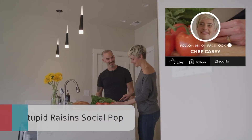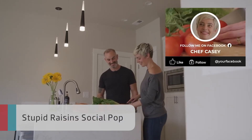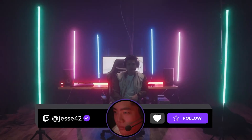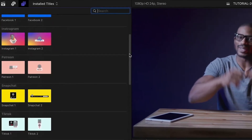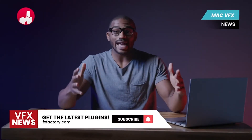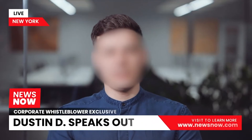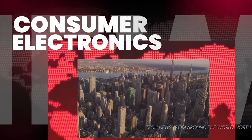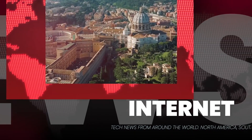Stupid Raisins Social Pop gives you 25 professionally designed and animated social media graphics designed to promote all your channels. The presets are broken up into categories based on the channel you want to promote, and all the major social networks are included. Stupid Raisins News Pop gives you 25 news broadcast templates in two design styles. Included is everything you need for a news package, whether you're delivering to broadcast or to social media. Create complex, graphic-rich news sequences in minutes.